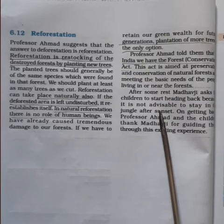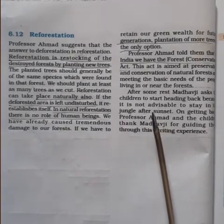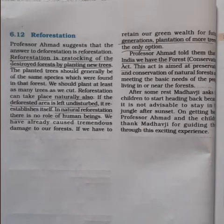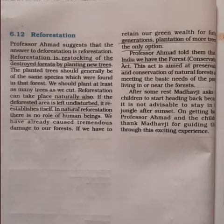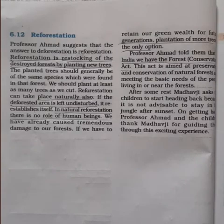After some rest, Madhav ji asks the children to start heading back, because it is not advisable to stay in the jungle after sunset with wild animals around. They returned from the forest before sunset. On getting back, Professor Ahmad and the children thanked Madhav ji for guiding them through this exciting experience and learning about the different forest treasures, flora and fauna.